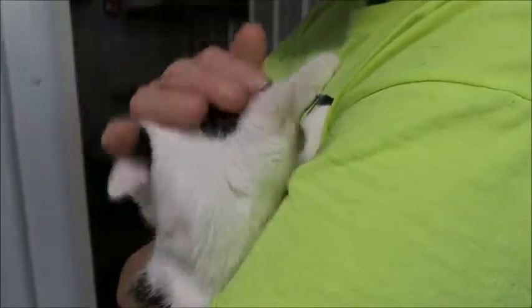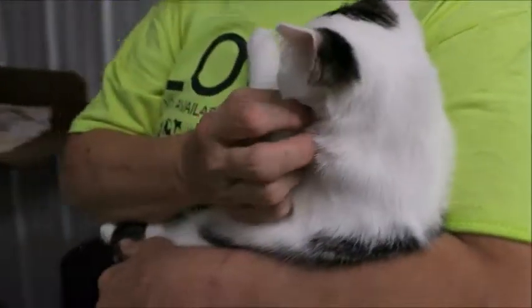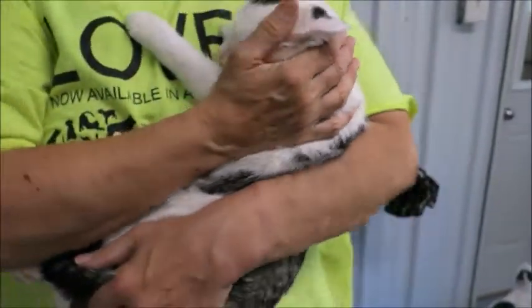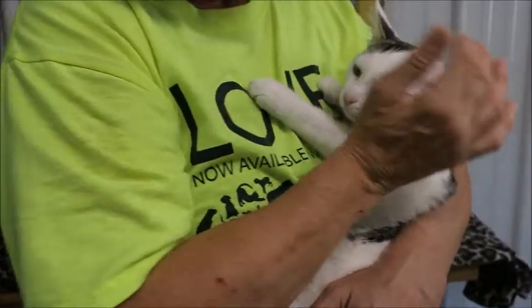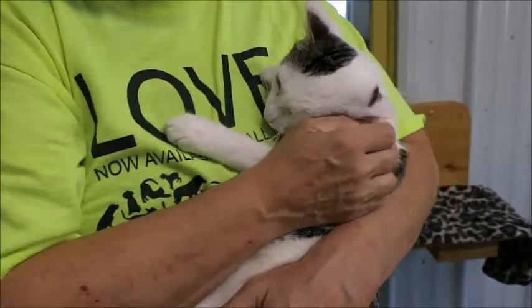They were pretty scared when they first got here, so obviously as you can see she's doing much better. Look at her — she's a little cuddle cat now. She's very sweet. She was probably the most outgoing of the three.